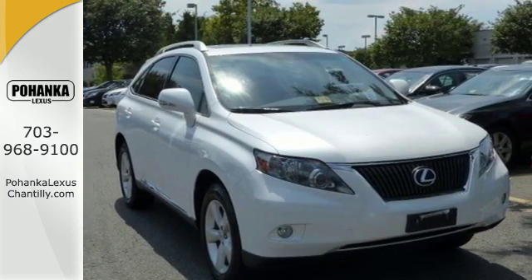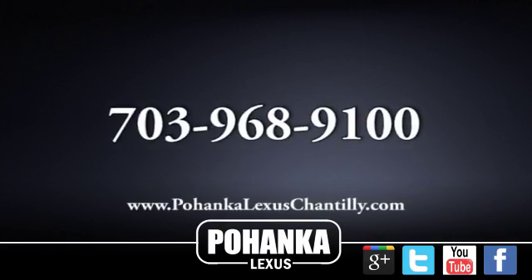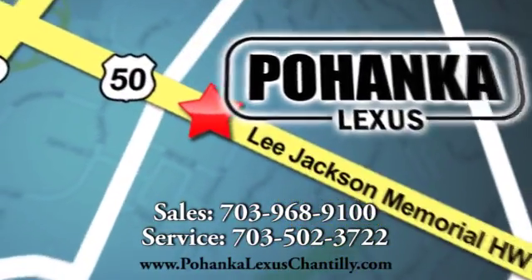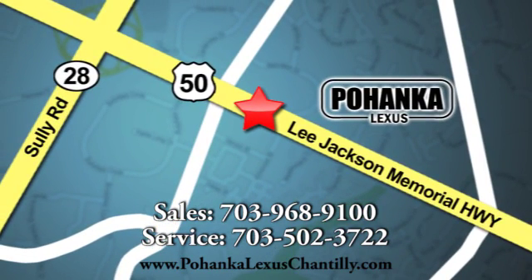See it for yourself today. Call us now for more information on this vehicle, or visit today. We're conveniently located at 13909 Lee Jackson Memorial Highway in Chantilly. See you next week.